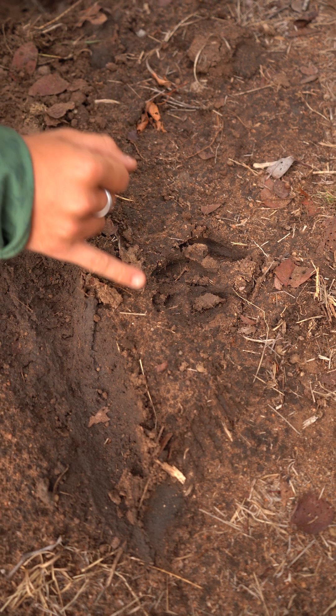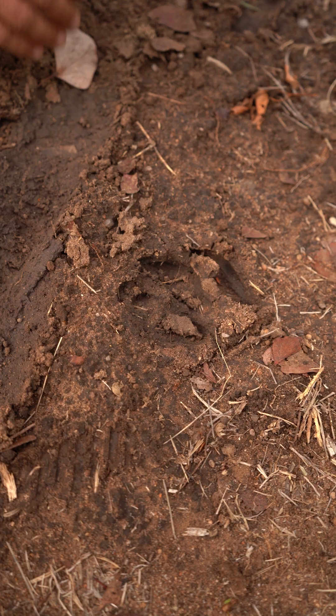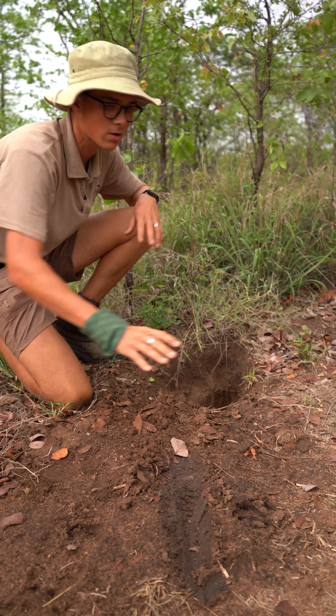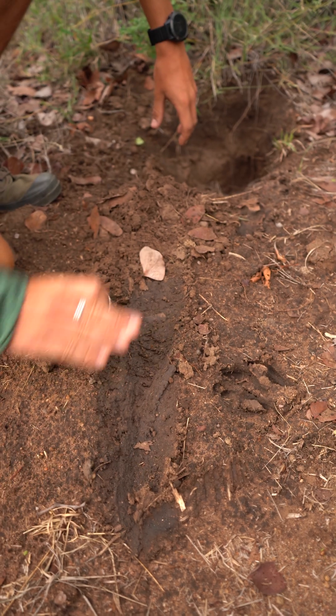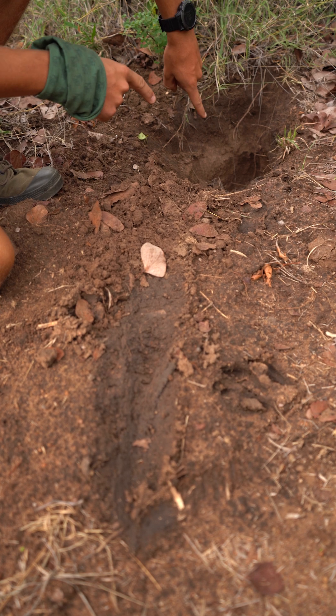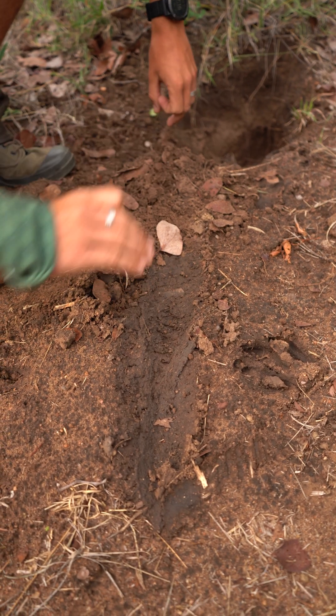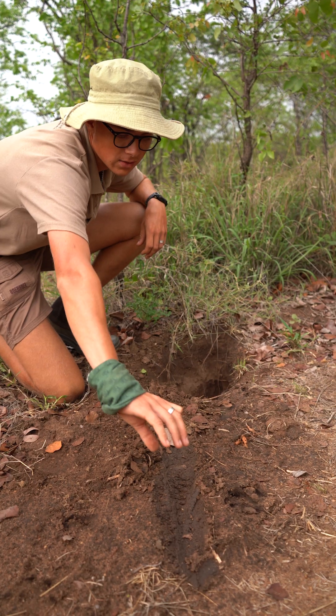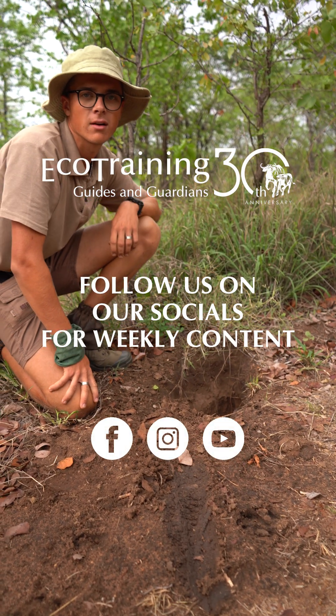On their front paws they've got three toes with three really long and sharp claws. We've had some rain recently, as you can more than likely see, and what's happened is the aardvark has come here somewhere around or just after the rains, and then this very thick sharp tail has almost sunk into the mud over here.